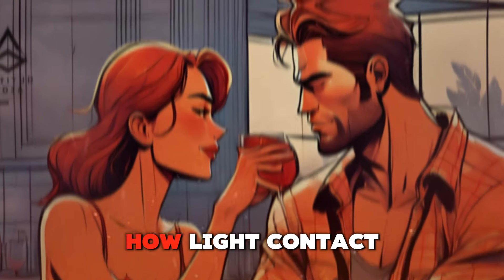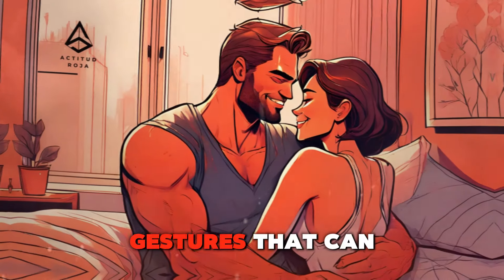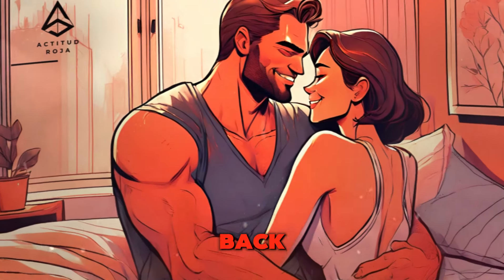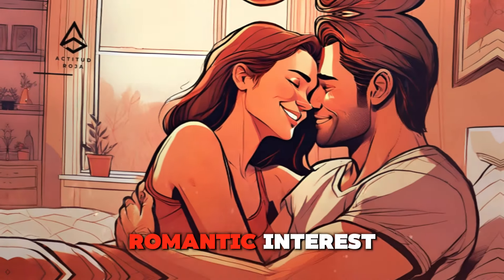Gentle touches — how light contact can build attraction. Gentle touches are subtle yet powerful gestures that can build attraction and convey interest. Light, seemingly casual touches on the arm, back, or hand can create a sense of closeness and intimacy. These touches can be used to break the physical barrier and signal your romantic interest.